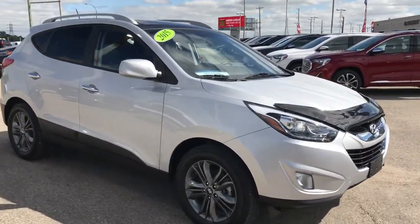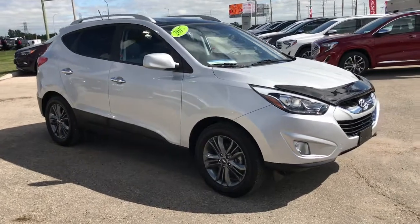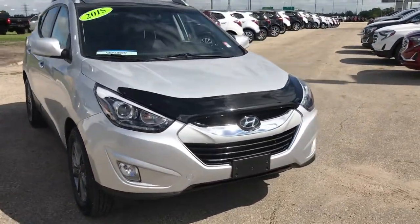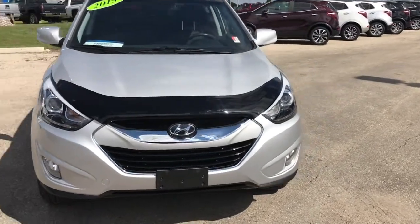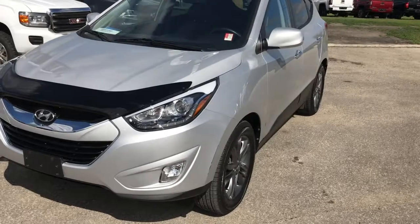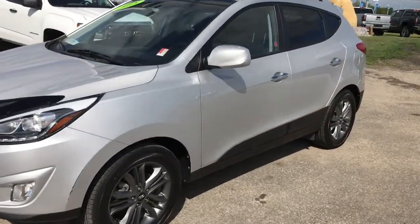A couple of great reasons you should consider this vehicle in particular is because it is a local one-owner vehicle with only 17,230 kilometers on it — very low for a 2015. This thing's going to have your certified pre-owned warranty on it.